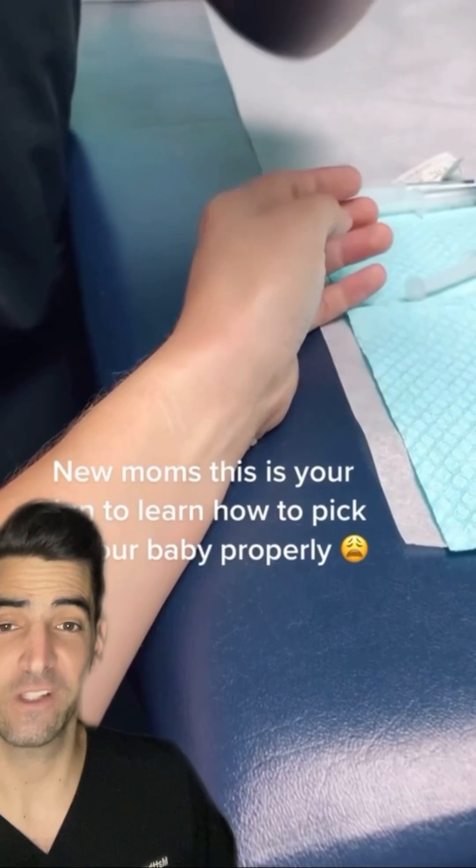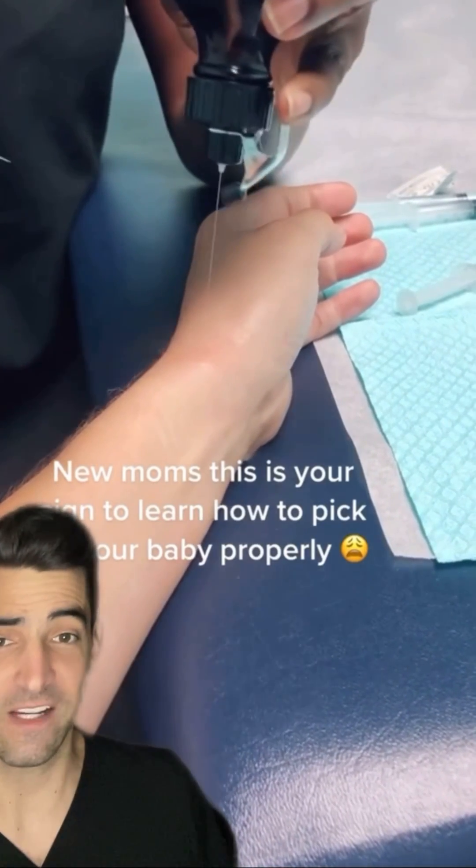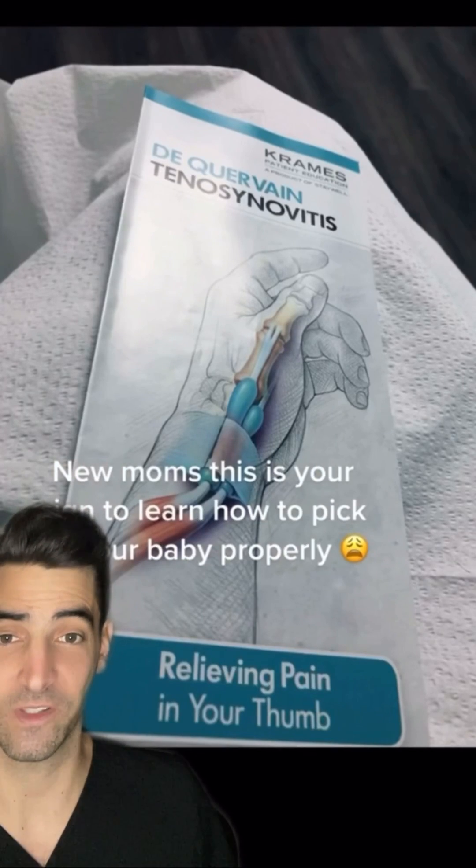This is de Quervain's syndrome, or first compartment extensor tenosynovitis. It's inflammation of the tendons and very common in new mothers who are holding their baby.